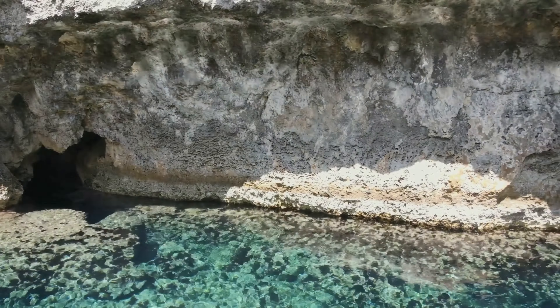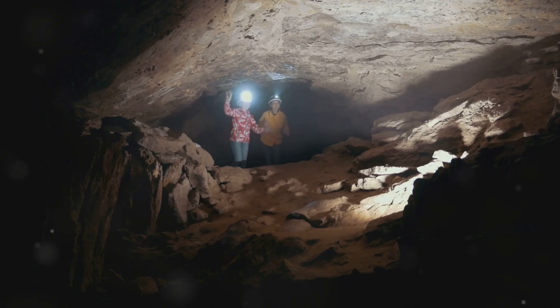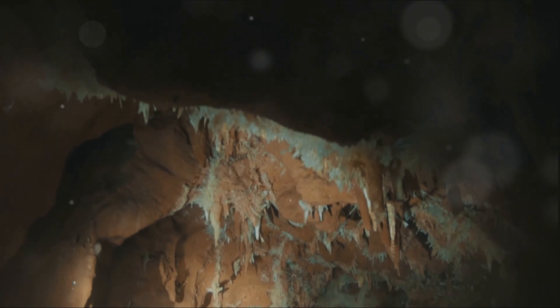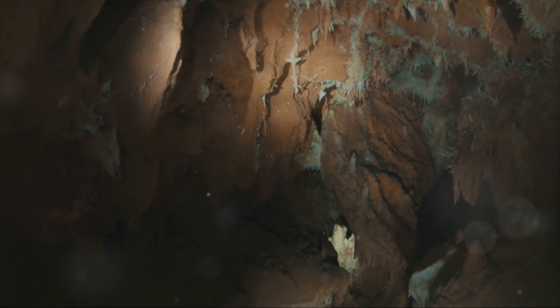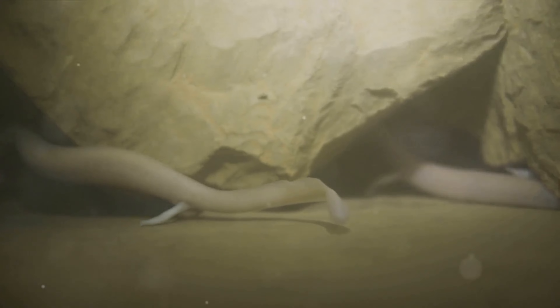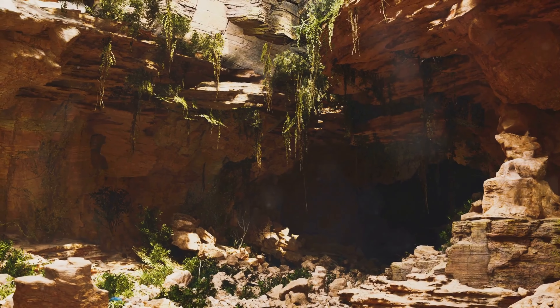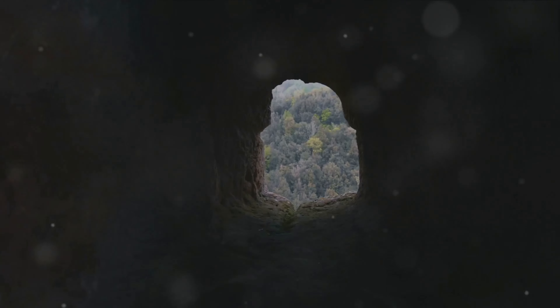Indeed, the beauty of these caves is a testament to the wonders that nature holds. As we journeyed across the globe, we marvelled at the Reed Flute Cave in China, a spectacle of natural limestone formations accentuated by multicoloured lighting. The Blue Grotto in Italy, a sea cave bathed in an ethereal blue light, left us in awe. Lastly, we ventured to the Waitomo Glowworm Caves in New Zealand, where the ceiling glows with the magical light of countless glowworms. These caves, each unique and breathtaking in its own right, offer a glimpse into the incredible diversity and beauty of our planet's landscapes.